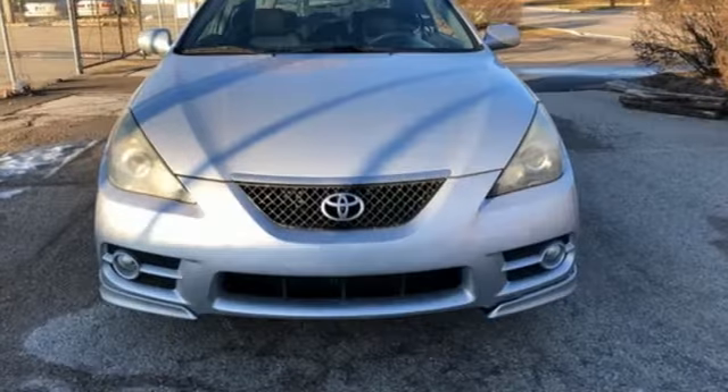With Toyota quality and reliability built in, Camry Solera has risen to the top of its class.